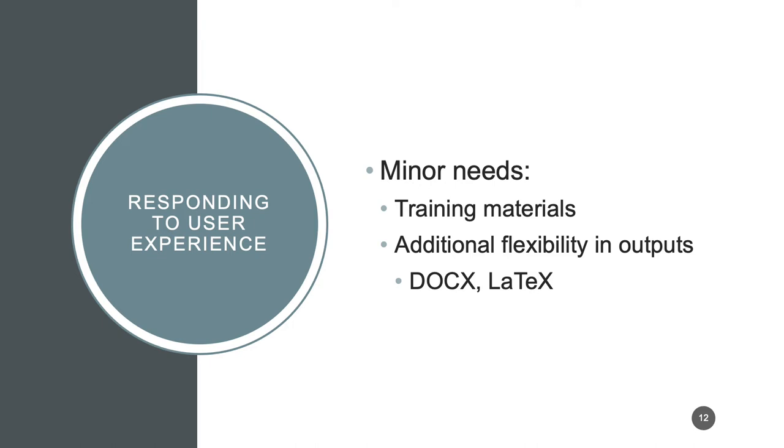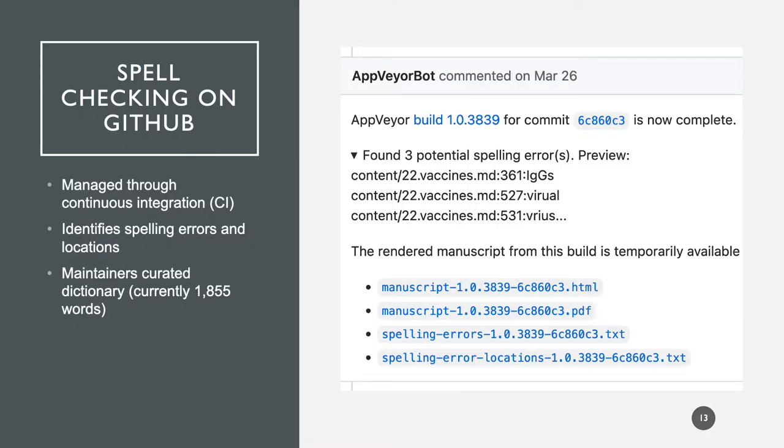As the project went on, we identified several minor needs such as additional training materials and additional flexibility in document outputs, but there were several things that build on existing Manubot features that we were able to expand. Users really missed some features of WYSIWYG platforms like Google Docs, specifically spell checking. So we developed an approach where, when a user opens a PR on GitHub, a bot will comment with the spelling errors it identifies and where they're located in the text. It also allows us to compare these spelling errors against a manually maintained list of field-specific words, which is really advantageous for cleaning up the text.